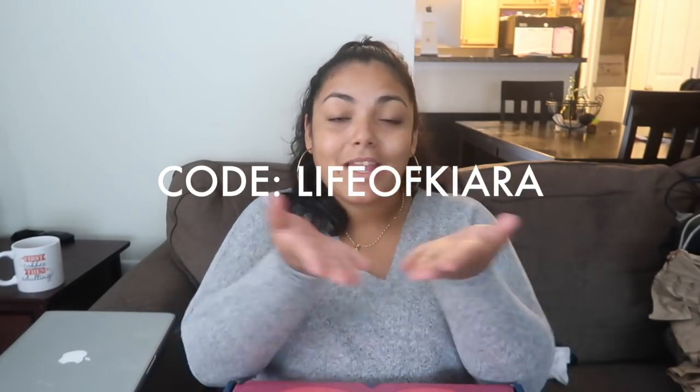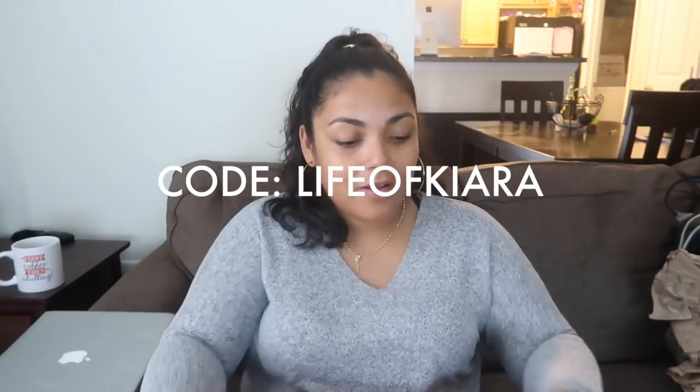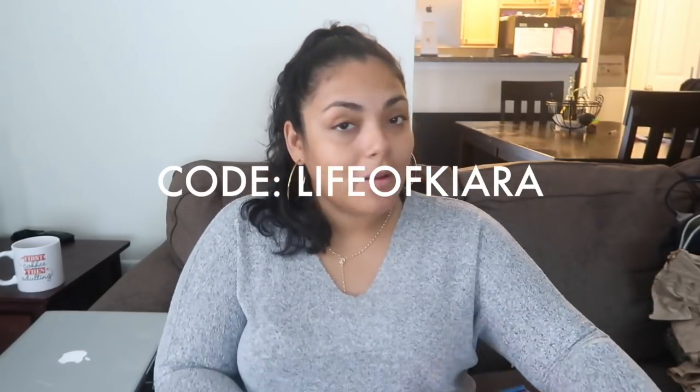Oh, this is so cute — fall colors! This is how it looks right here. For those of you who are new to FabFitFun and you like everything that you see, you can get your first box for $10 off using my code — I'm gonna put it right here — LIFEOFKIARA. Ten dollars off, so that comes out to $39.99.